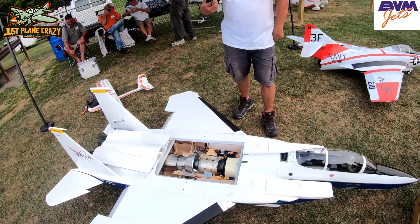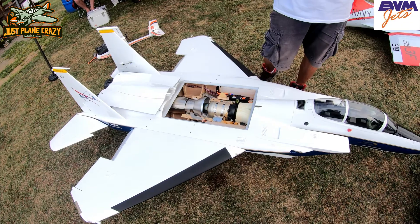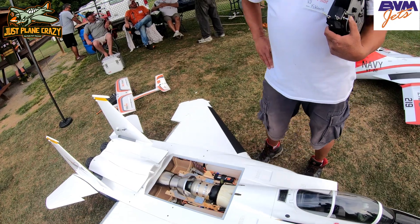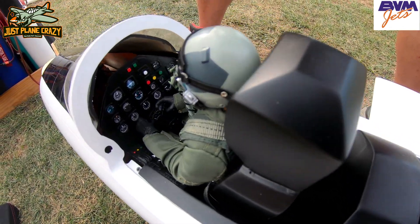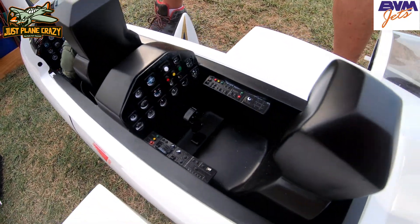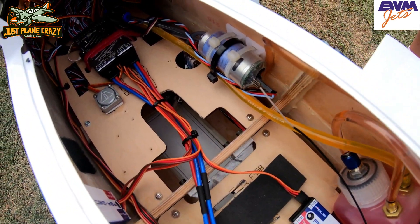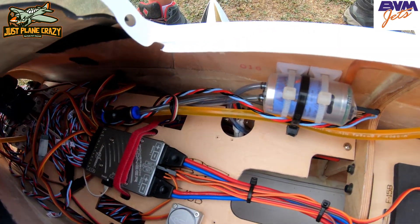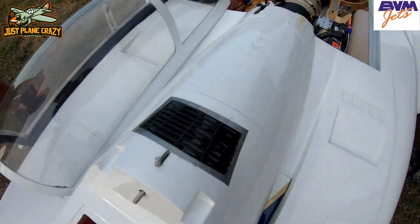What's the all-up ready-to-fly weight on this thing? I believe they're in the 32-pound range. And the retracts — are those somebody else's, or do they come with it? Yeah, that's all BVM — all BVM retracts. All the details are done for you already as a BVM plug-and-play. I did add a pilot, my favorite receivers, gyro setup — everything's a redundancy. I run two receivers, two batteries, a separate ECU battery, and I believe that's the industry standard.